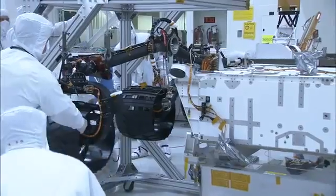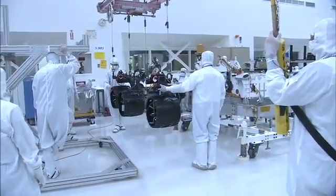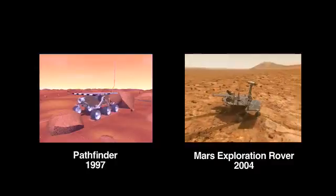My name is Sean Haggart. I'm a mobility engineer on the Mars Science Laboratory. As you can see down there, we just recently completed testing the wheels and suspension system on the flight rover. The mobility system might look familiar — it's a classic rocker-bogie suspension system that we've used for the last two generations of Mars rovers.